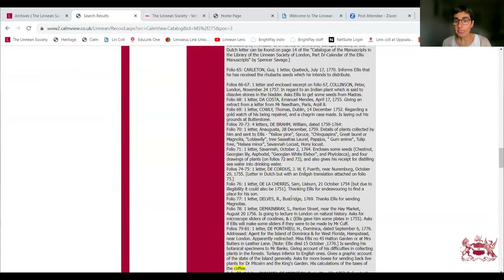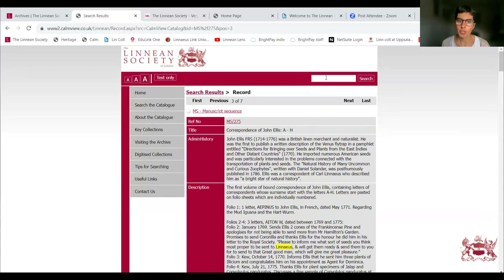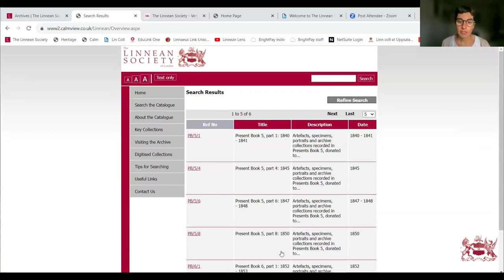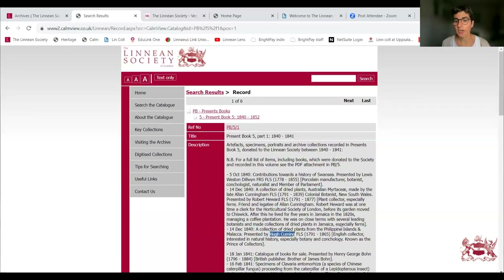At the record level, the catalogue highlights every instance of 'linnaeus' and 'coffee'. If you have a set of words you want to specifically search for, I advise using inverted commas to capture that exact phrase. For example, searching 'Hugh Cuming' without inverted commas returns 256 results including 'William Cuming', but putting 'Hugh Cuming' in inverted commas returns only records specifically related to him, highlighted in yellow.